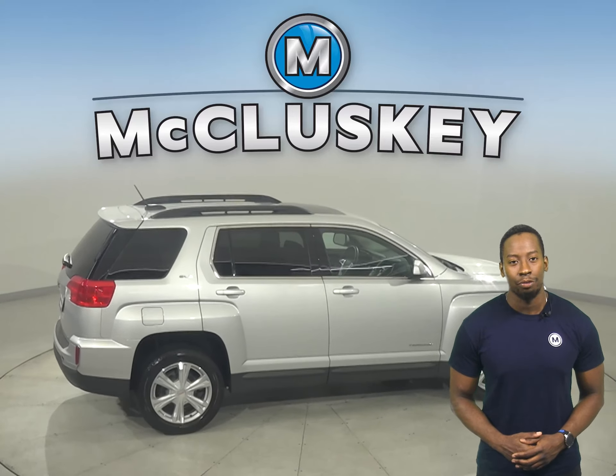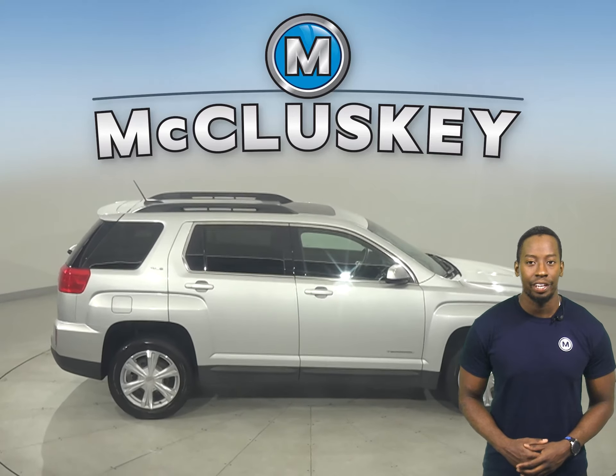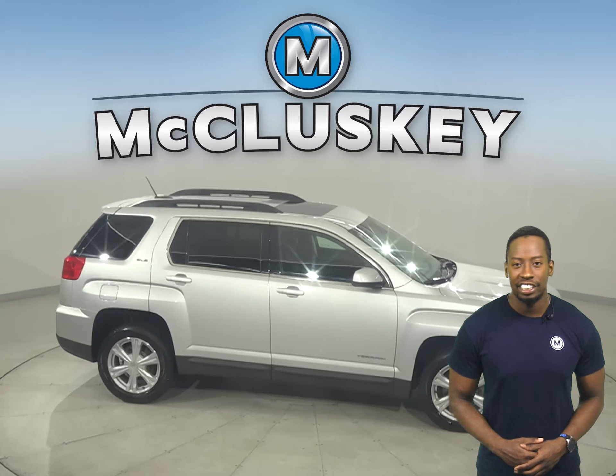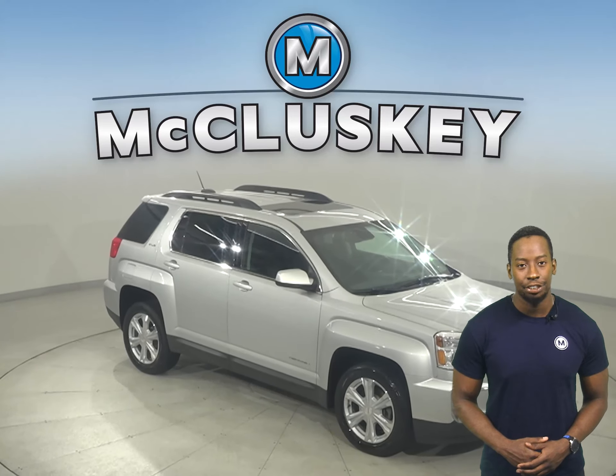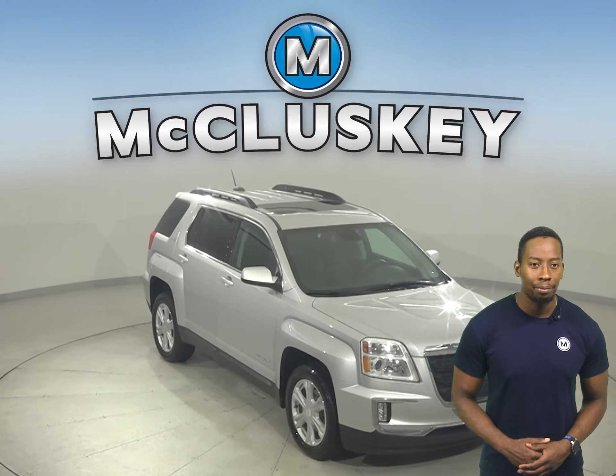Underneath the hood, you'll find a 3.6-liter V6 engine with an automatic transmission. This GMC Terrain has passed our fully certified 172-point inspection, and it's more than ready to hit the road.